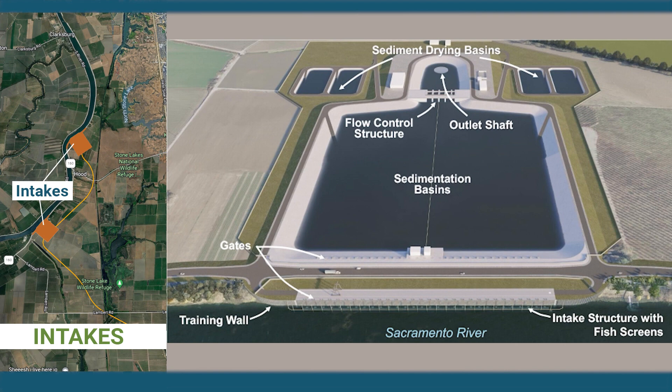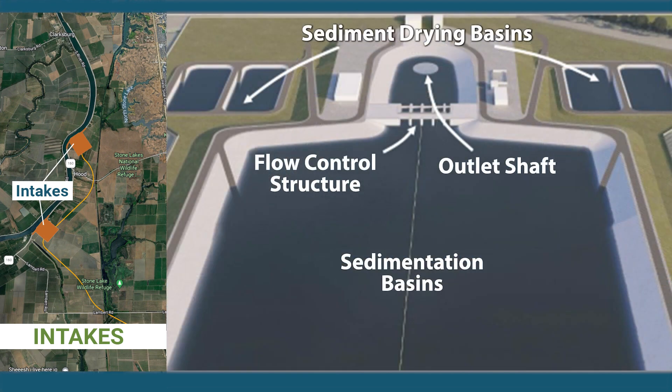At the back of the sedimentation basin, a flow control structure will ensure that the water elevation in the sedimentation basin tracks that of the river. The structure maintains this equilibrium through a series of radial gates that are 30 feet wide and 40 feet long. The gate openings are adjusted based on the river elevation. Once water passes through the flow control structure, it drops approximately 150 feet into the tunnel through a single outlet shaft to begin its journey south.